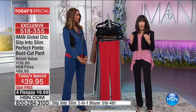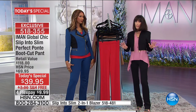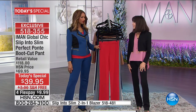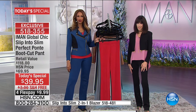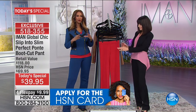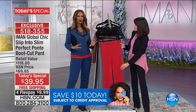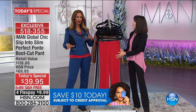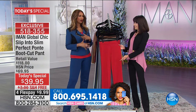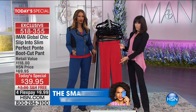We have never before offered free shipping and handling on any of our pants — today is a celebration of our 10th anniversary. This is truly premium ponty perfection in a bootcut style, flattering on all body sizes and heights from extra small to 3X, petite to tall.